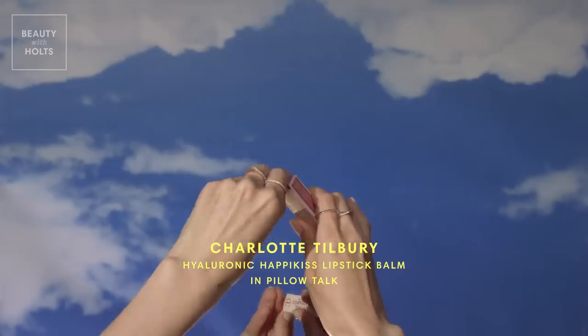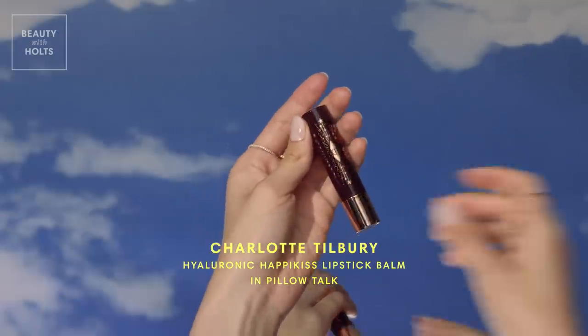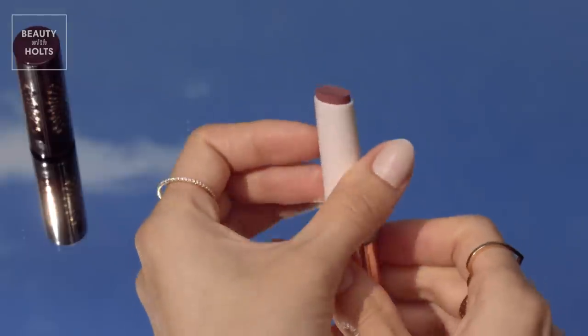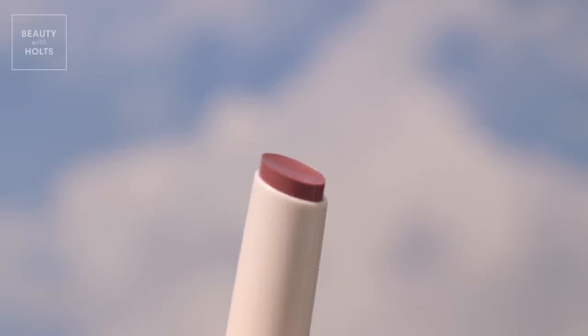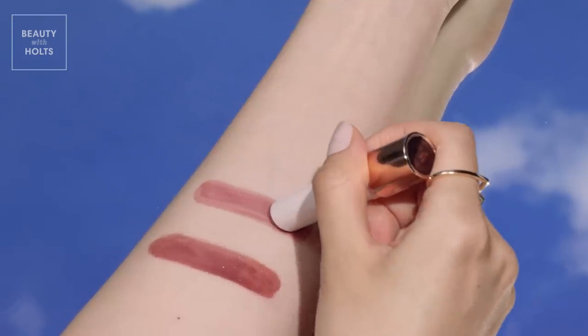Charlotte Tilbury's Pillow Talk lip products are practically a category of their own. I love the flattering shade in this lipstick-bomb hybrid, which is infused with plumping and hydrating ingredients that give your lips major oomph. The cushiony, glowy, glossy finish will leave you wondering how you ever lived without it.